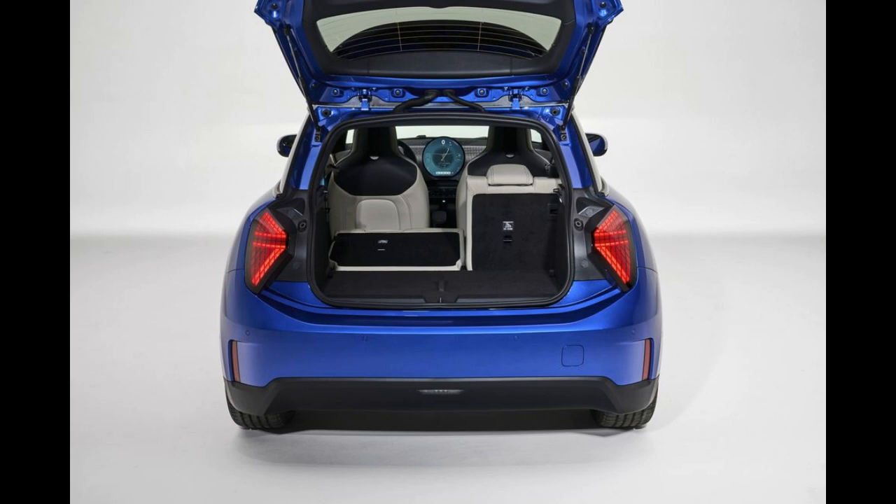A series of LEDs are hidden behind the textile dashpad and illuminate upon startup. These ambient lights also change color based on drive mode and infotainment theme.